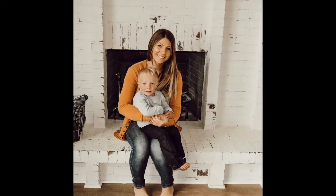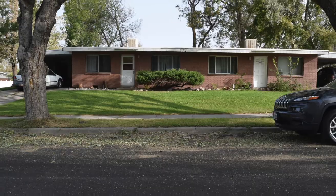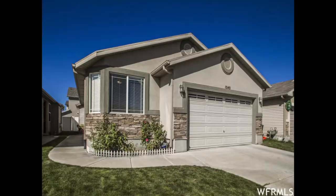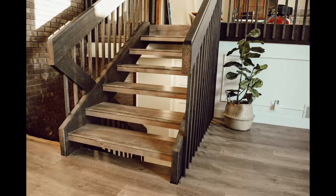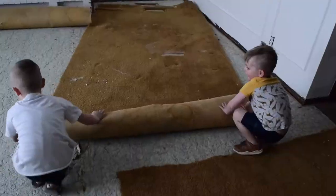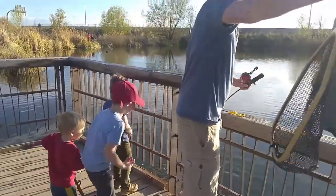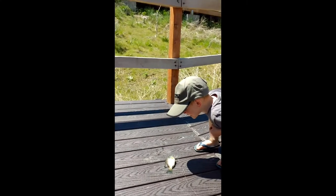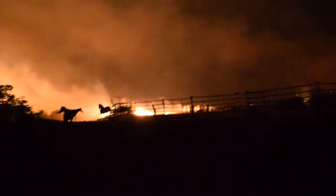I'm Sarah and this is Travis. We've moved seven times in the last six years and are currently renovating our third house with our three boys and our Old English Sheepdog. Follow along as we renovate our house and raise our boys. Subscribe and join us on our next adventure.